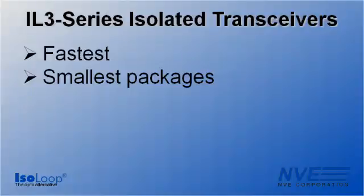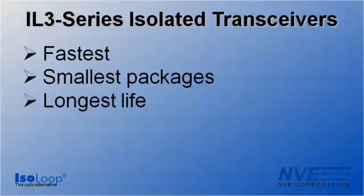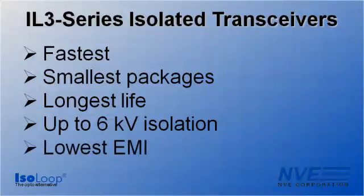In addition to being the fastest and smallest, other NVE advantages are virtually unlimited barrier life, up to 6 kilovolt isolation, and extremely low EMI.